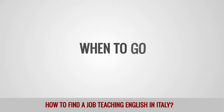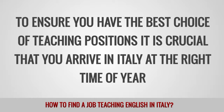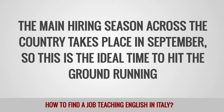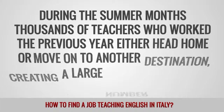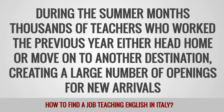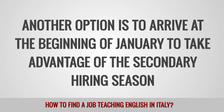When to go. To ensure you have the best choice of teaching positions, it is crucial that you arrive in Italy at the right time of the year. The main hiring season across the country takes place in September, so this is the ideal time to hit the ground running. During the summer months, thousands of teachers who worked the previous year either head home or move on to another destination, creating a large number of openings for new arrivals. Another option is to arrive at the beginning of January to take advantage of the secondary hiring season.